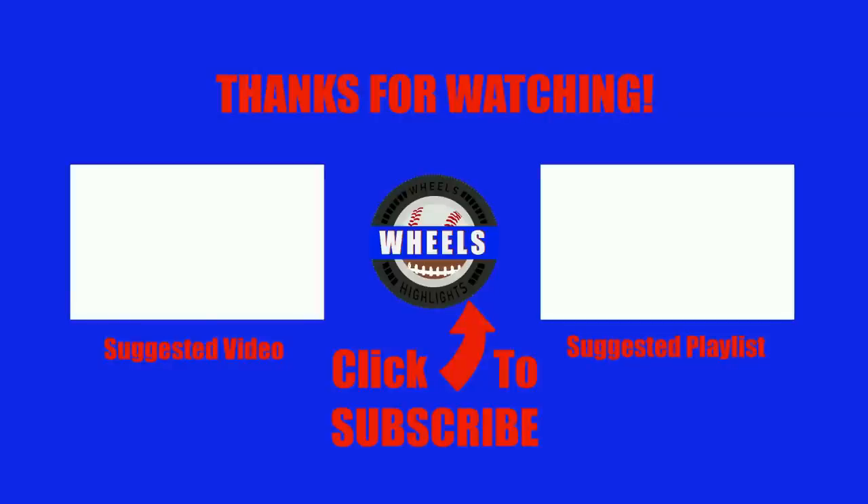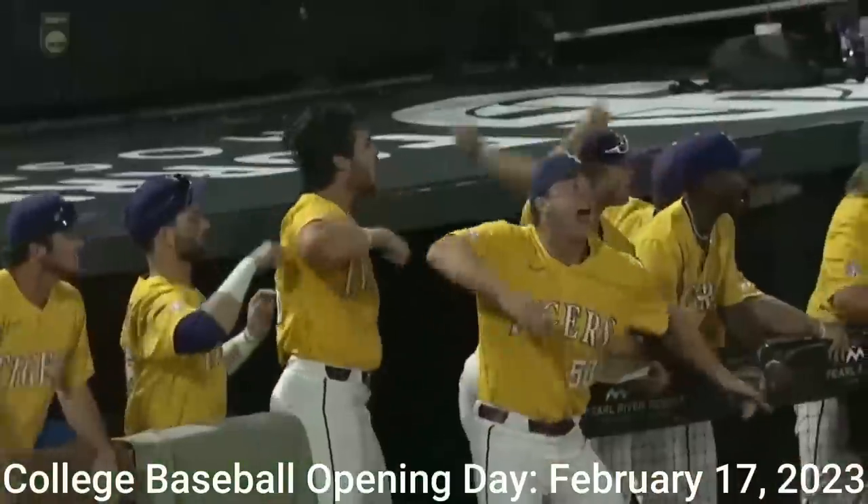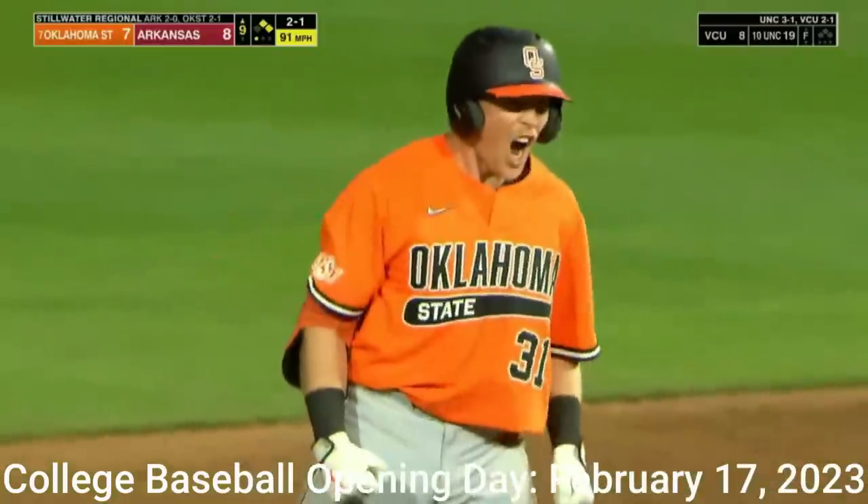Thanks for watching. If you haven't already, please consider hitting that subscribe button as we're trying to reach 400K by the start of college baseball on February 17th, 2023. Thank you.